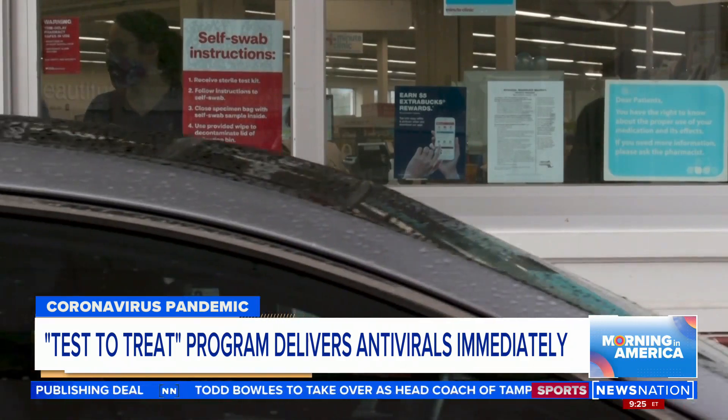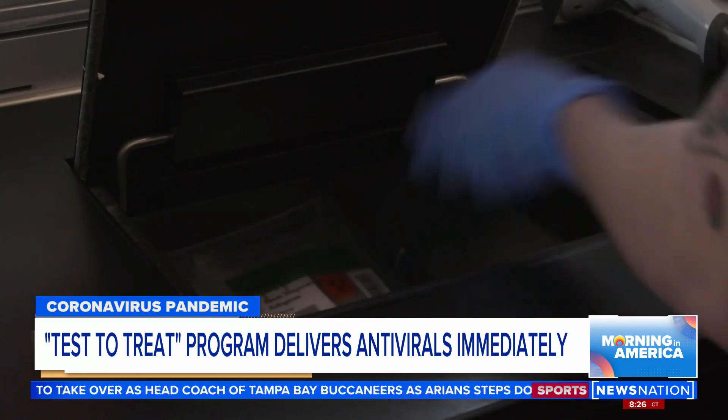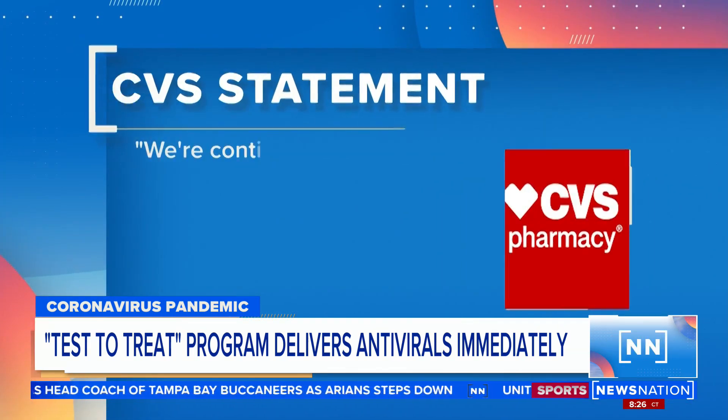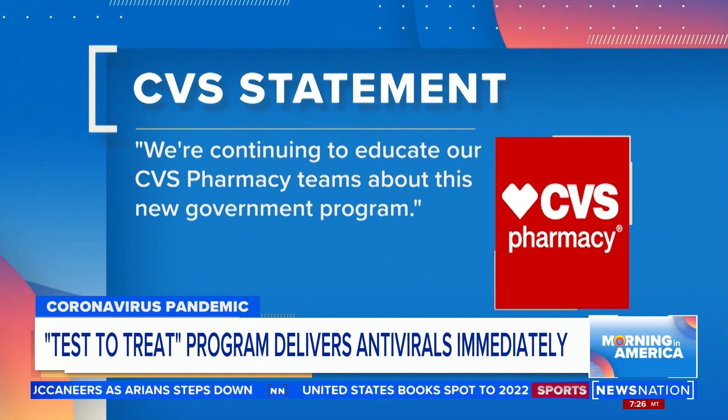A spokesman for CVS tells NewsNation that patients can receive treatments and tests in their pharmacies' MinuteClinics, adding, quote, we're continuing to educate our CVS pharmacy teams about this new government program.